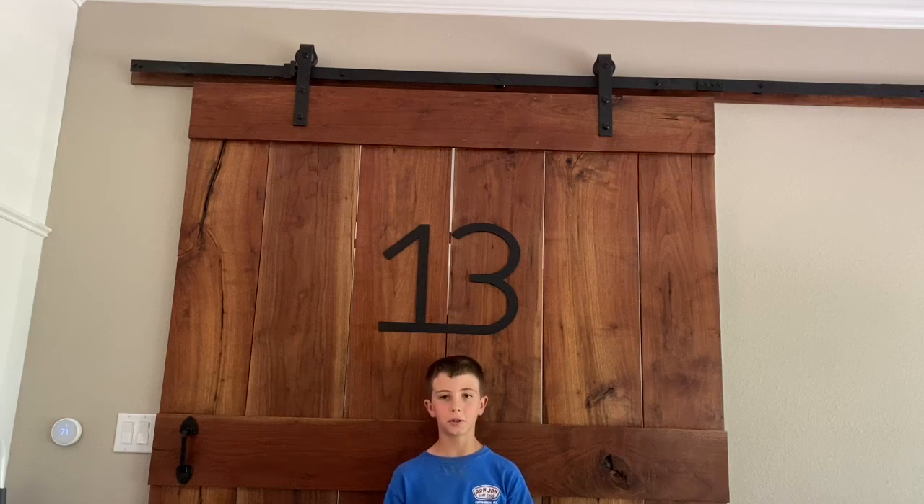Welcome back to Arkansas Travers Outdoors. Today we're going to go fishing down at the pond with just normal worms and a bobber, and hopefully we can get us some perch. I'll see you when we get there.